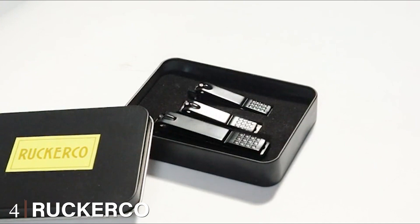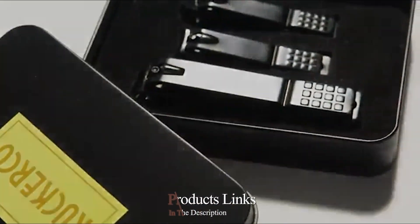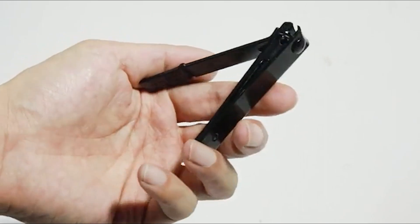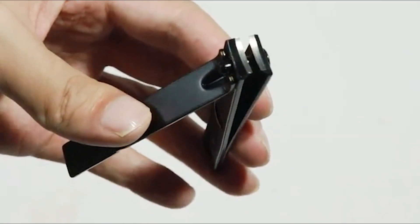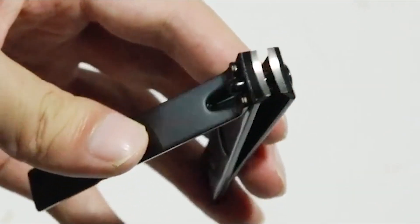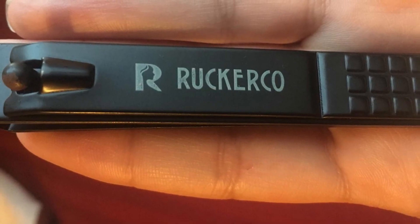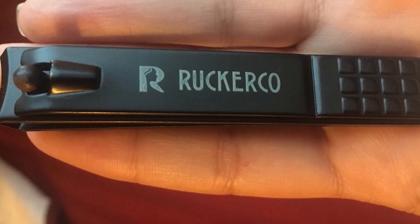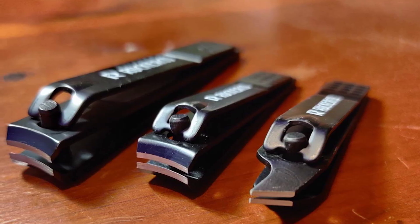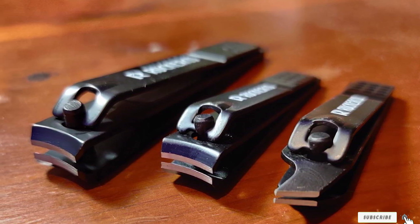Next at number 4, we have the Ruckerco Nail Clippers Set. This nail clipper set has three tools, whereas most sets have two, making it one of the best purchases in terms of value for money. The first two clippers are traditional fingernail and toenail clippers. The third tool is an oblique nail clipper that's perfect for getting rid of nails extending from your toe, or which might transform into an ingrown nail if not trimmed carefully. This specialty tool isn't found in most other sets, and all three come at one of the most affordable asking prices. Everything comes in a beautiful black gift box.